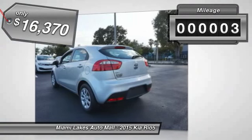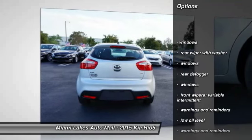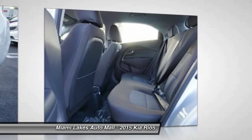This vehicle has less than 100 miles. Here are some of this vehicle's great options: stability control, traction control, power steering, trip computer, clock, power brakes, trip odometer, child safety locks, center console, cargo cover.